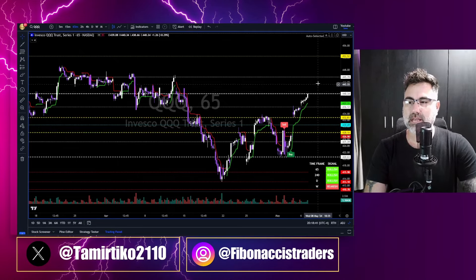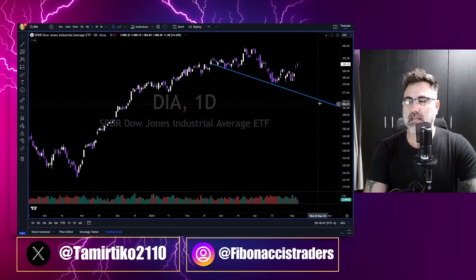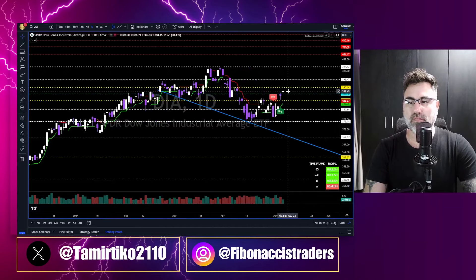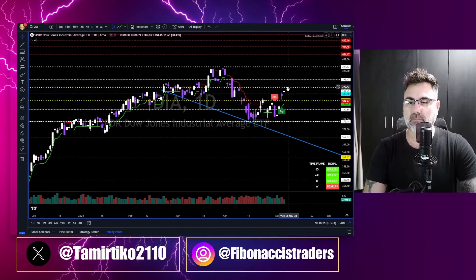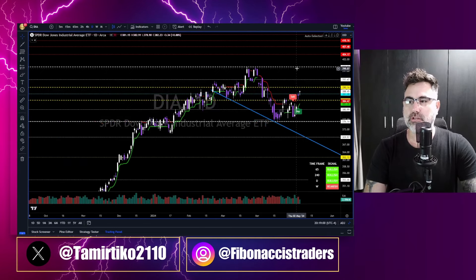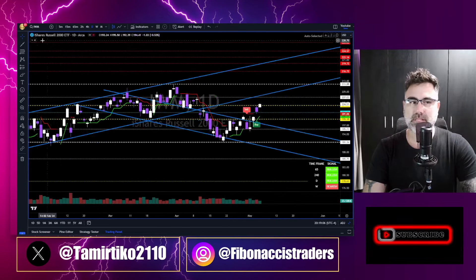Dow Jones closed the day green with 0.43% to the upside, but with a doji — still inside the yellow zone. I want to see continuation above the 390, and then we can say the Dow Jones is heading towards new all-time highs at the 400s. IWM: 1.3% to the upside.